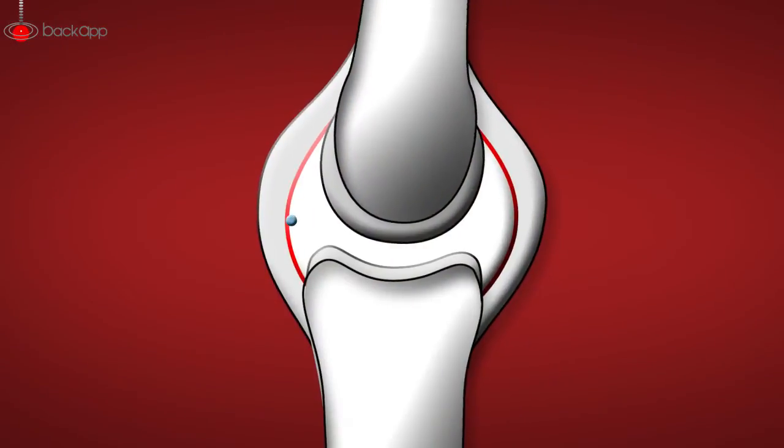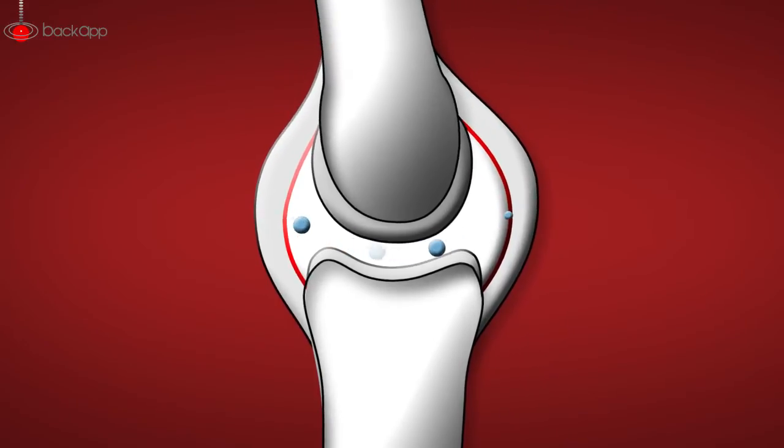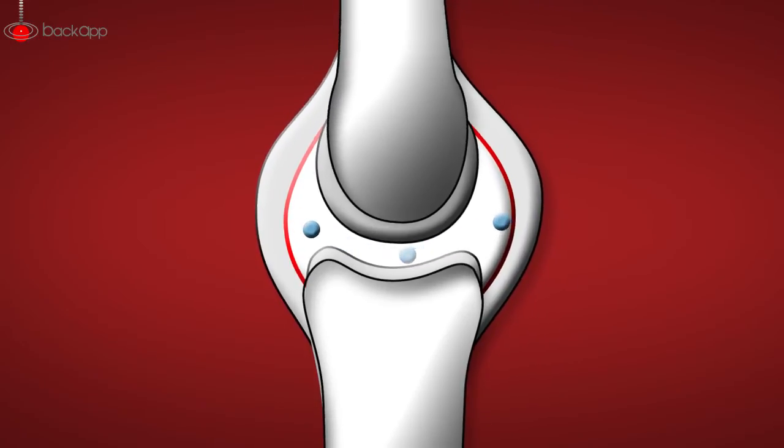If we look at your joints, we can see that movement stimulates the cells that produce synovial fluid, which is like the oil in a gearbox. When enough joint fluid is present, the joint works perfectly and the fluid helps to avoid unnecessary wear on your joints.